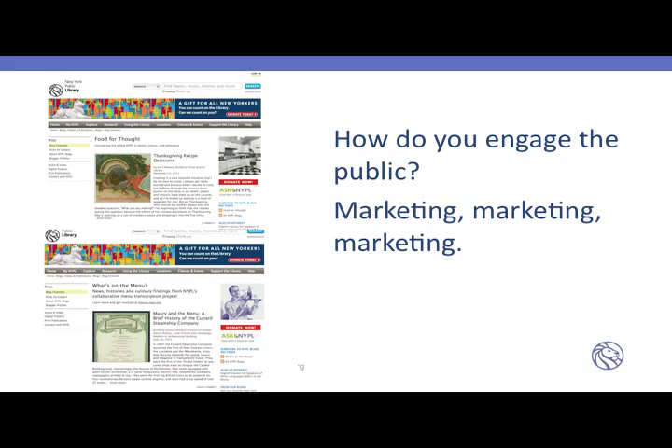The question is: how do you engage the public in creating metadata? That's a very interesting question. On the very top you'll see a blog entry by a woman named Rebecca Fetterman. We were very lucky at the library to have a curator who is herself a culinary star. Because she was already a star with a large following, she was able to engage her community in the project, and once her community was involved, it took off like wildfire.